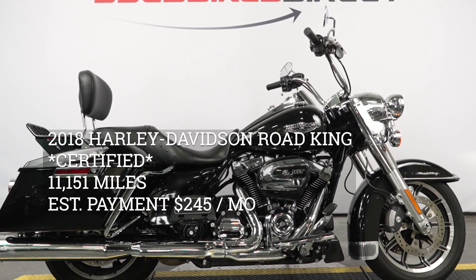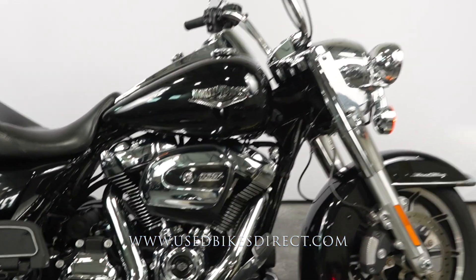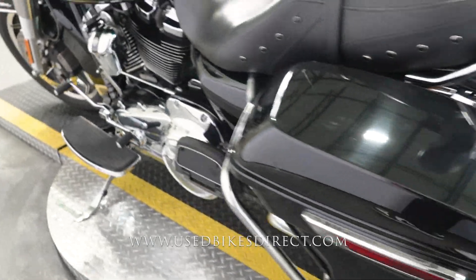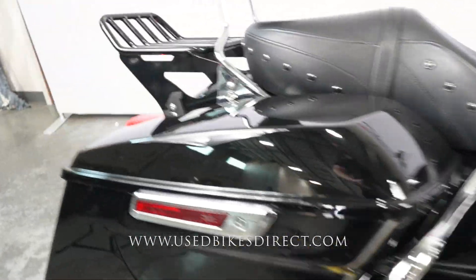Hey again everyone, Nick here from Used Bikes Direct checking out this 2018 Road King. Hop on the website at usedbikesdirect.com to see those detailed photos and specs, and give us a call with any questions at 866-576-2453. This is a 2018 model Harley Davidson Road King, featuring Harley's 107 cubic inch V-twin engine.